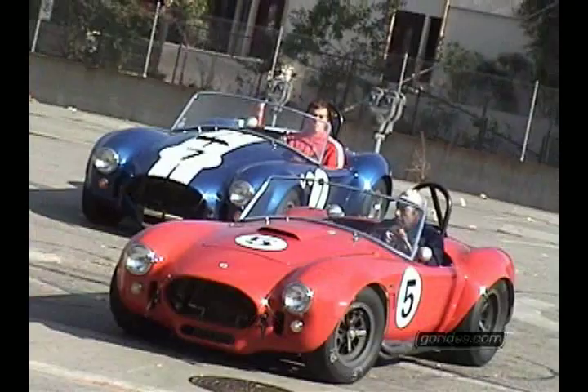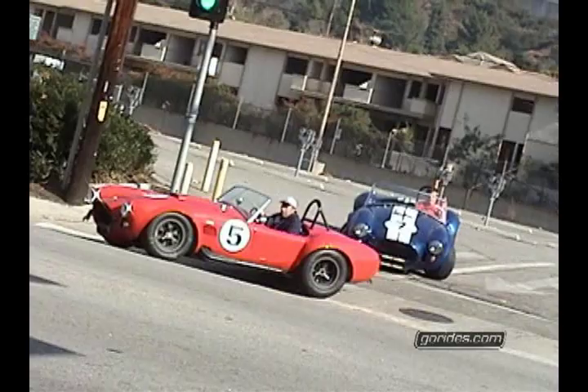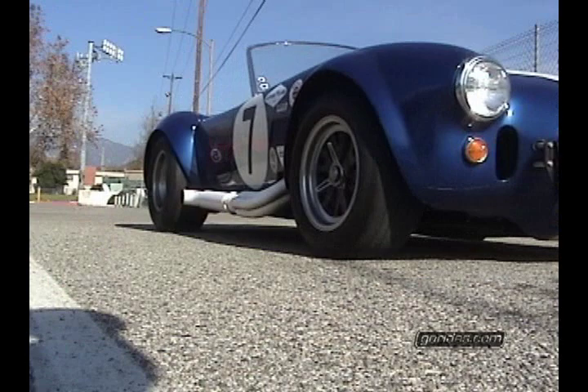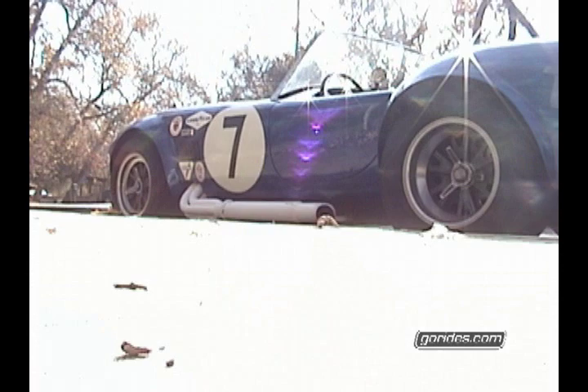My name is Anthony Busalis and today we have two original full competition Shelby Cobras 427s. The blue one is CSX3016 and the red one is CSX3026. The blue one raced at the 12 Hours of Sebring in 1966, came first in its class, and it set a lap record at Watkins Glen, New York in August of 1966.